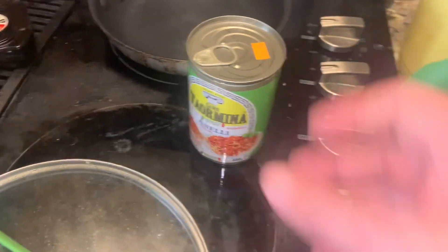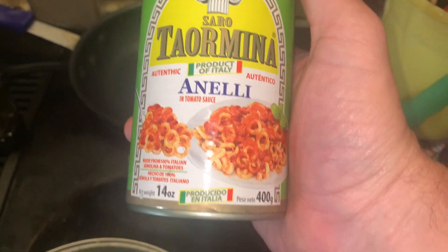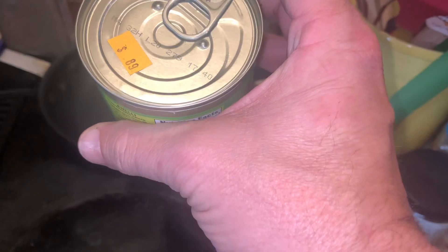I've never had this before. It is Taormina Annelli in tomato sauce. Looks like circles. Authentic product of Italy. Bought this at Deals Galore for $0.89.